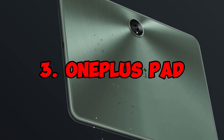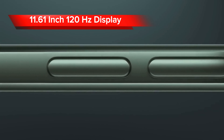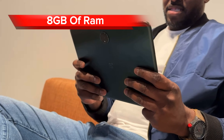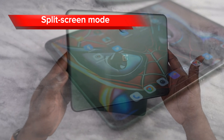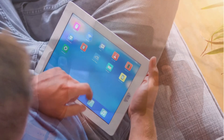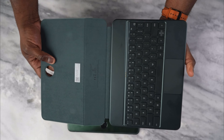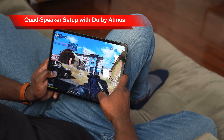At number three, we have the Android OnePlus Pad, coming with an 11.61-inch 120Hz display, a Snapdragon 870 chip, and 8GB of RAM. The OnePlus Pad has a number of productivity features, including a split-screen mode that allows you to run two apps side-by-side. It also supports OnePlus's Parallel Apps feature, which allows you to run two instances of the same app at the same time. For entertainment, the OnePlus Pad has a quad-speaker setup with Dolby Atmos surround sound.